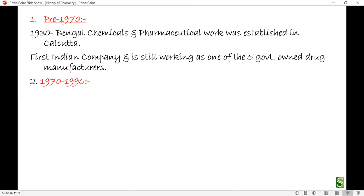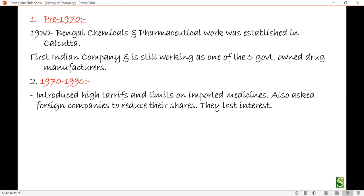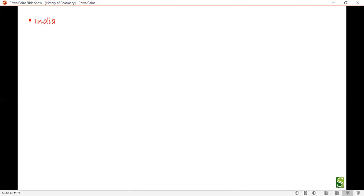In the 1970-1995 phase, high tariffs and limits were placed on imported medicines, and foreign companies were asked to reduce their shares, causing them to lose interest. State-owned companies with WHO support produced cheap drugs. India used flexible patent legislation — process patents rather than product patents — allowing India to manufacture drugs by different processes. This is the key reason India's generic drug market became one of the best in the world.